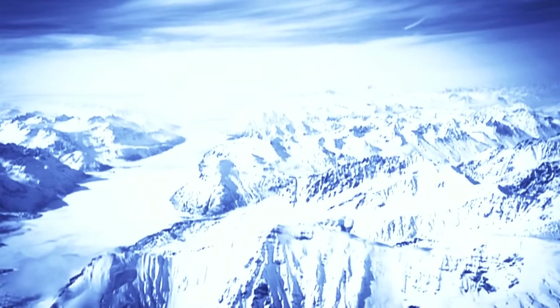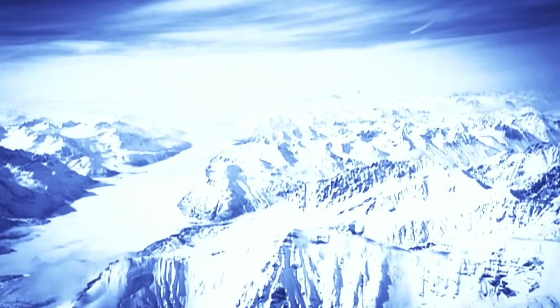Triton is super chilled and covered in frozen nitrogen snow. It would be big enough for us to live on. The question is, could we? Dr. John Spencer, from the Southwest Research Institute in Colorado, has been exploring the life-threatening hazards of Triton's icy climate.